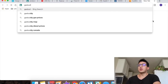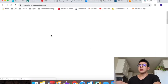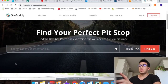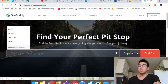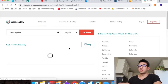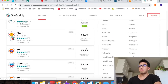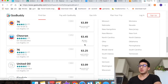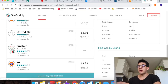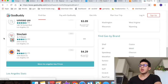Number eight is GasBuddy, which is super awesome. They show you nearby gas prices and you can also get discounts on gas. You just type in your city — like Los Angeles — and it shows you all the cheapest prices nearby. I'll go to the one that's $3.09 as opposed to $4.29 because I don't want to spend an extra $1.20. You can also get money back as well.